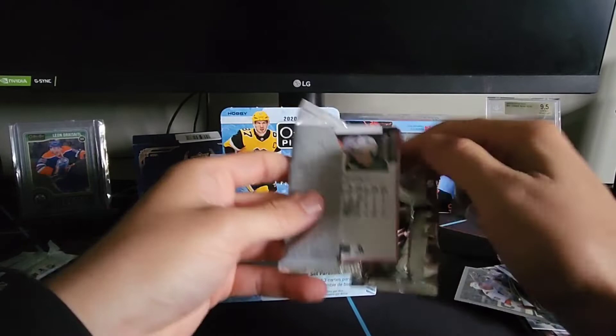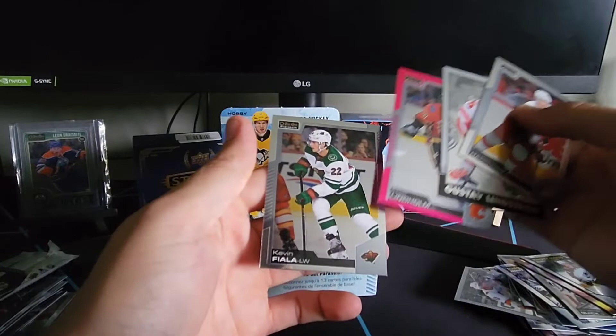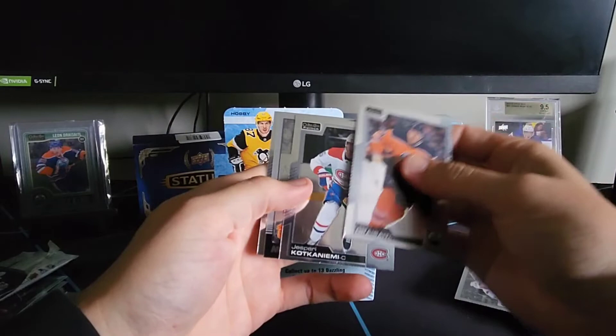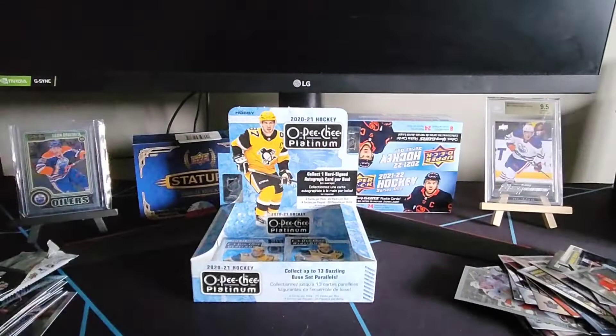We've got a Dougie Hamilton, a Gustav Lindstrom retro rookie, a pink Elias Lindholm, and Kevin Fiala. Then Leon Draisaitl, Jesperi Kotkaniemi, Matthew Kachuk again in a retro, and Andrei Svechnikov — pretty base pack. Four more packs to go.